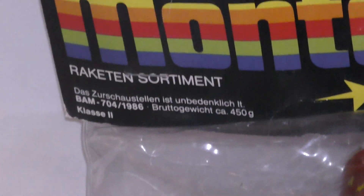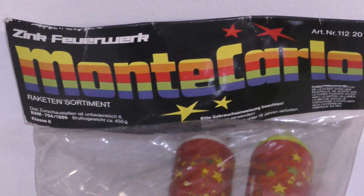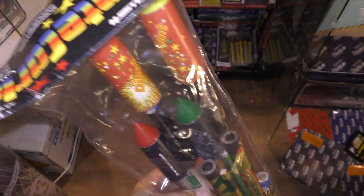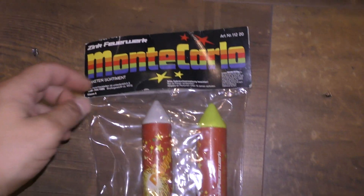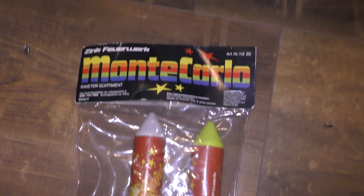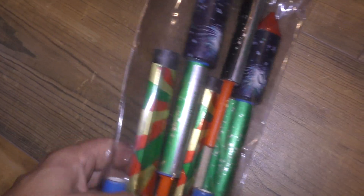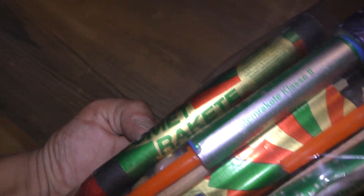Dan moet ik Zink een keer voor mailen. Het zou zomaar kunnen als je de kleuren bekijkt. Dan zitten deze pijlen in. Mooie pijltjes.